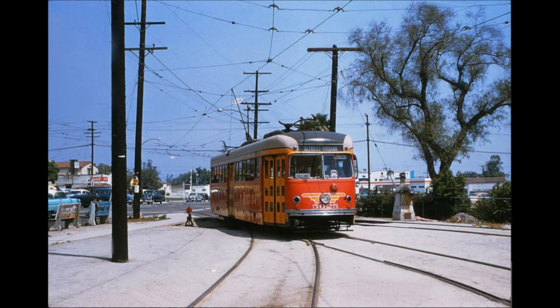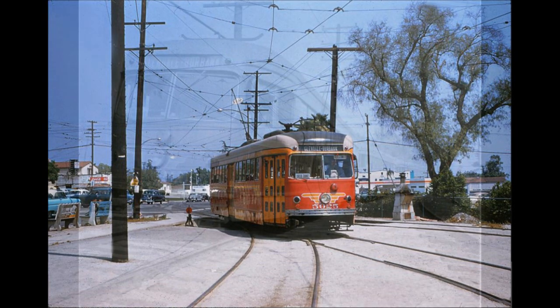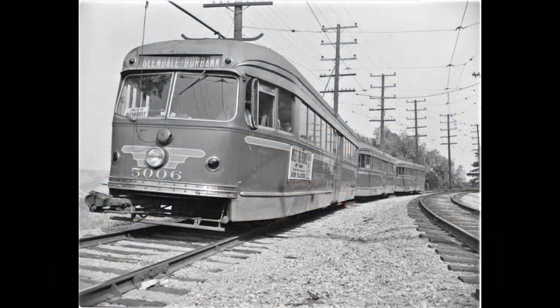Built by the St. Louis Car Company in 1939, the 30 President's Conference Committee, or PCC, cars delivered to the railroad were the longest ever built, and were very different compared to many stock PCCs that operated elsewhere. They were also the last new cars ordered by the Pacific Electric.